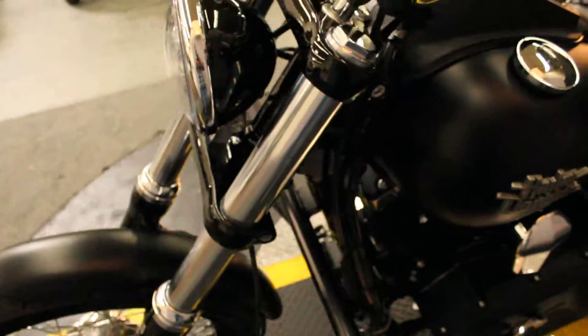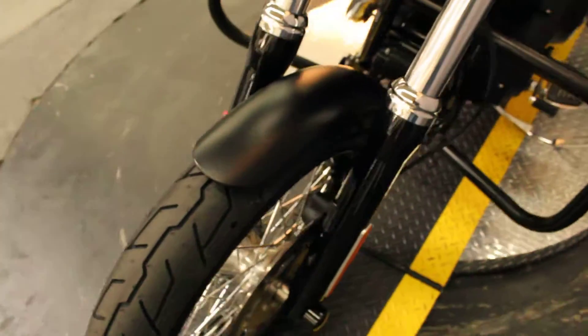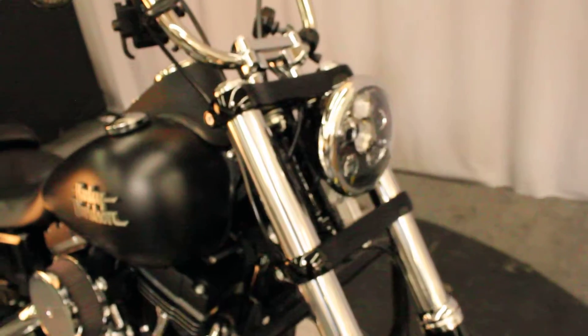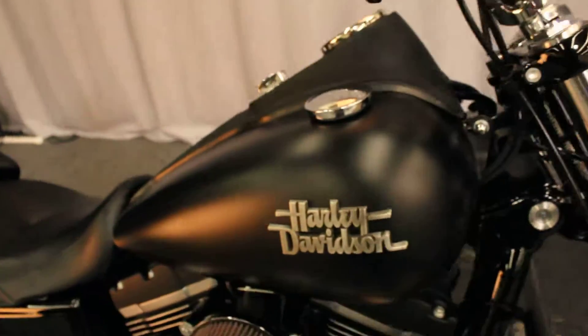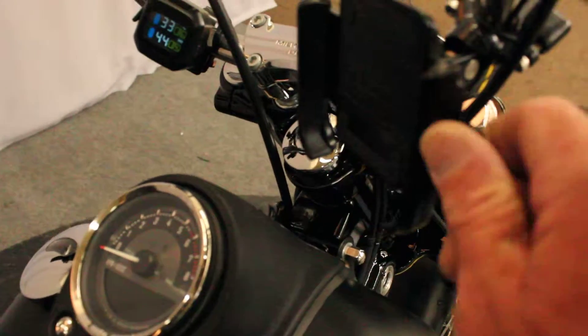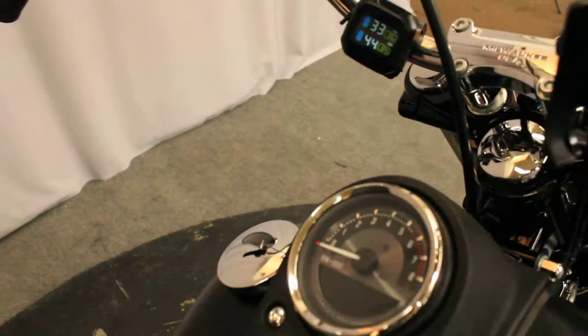This bike's in excellent condition. Previously owned by someone who likes gizmos — upgraded lighting, electronic device holder, and a tire pressure monitor.